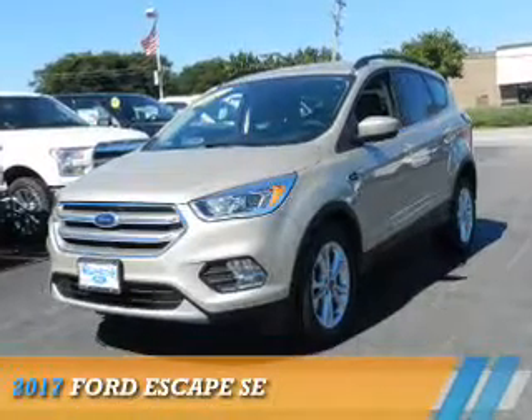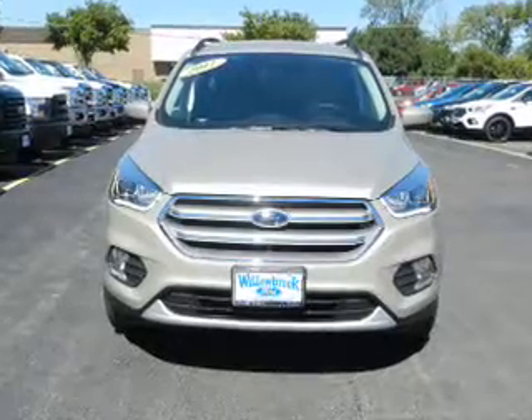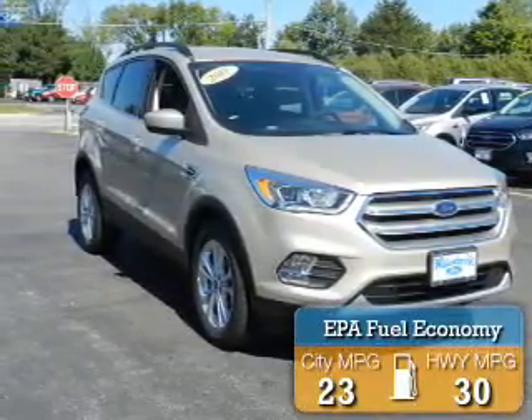Presenting the 2017 Ford Escape. It's powered by front-wheel drive, a 1.5-liter four-cylinder engine, and an automatic transmission. Great fuel efficiency saves you money by requiring fewer trips to the gas station.